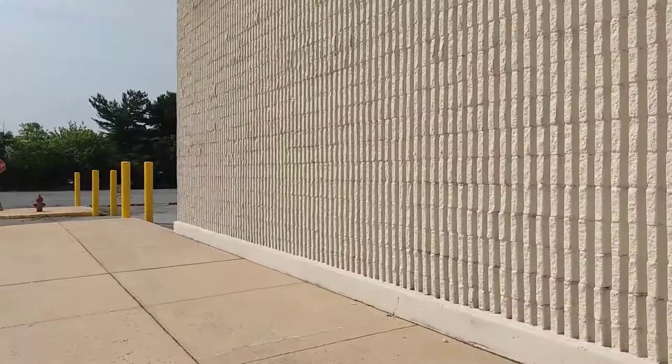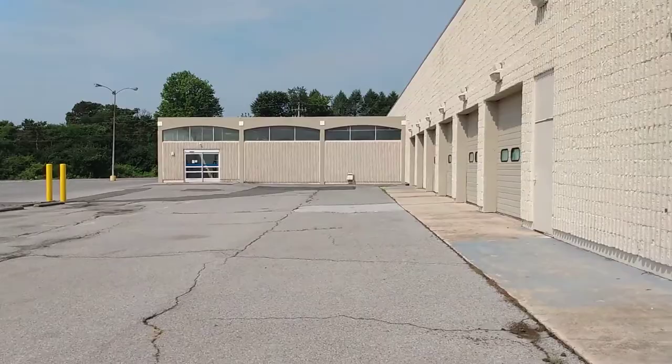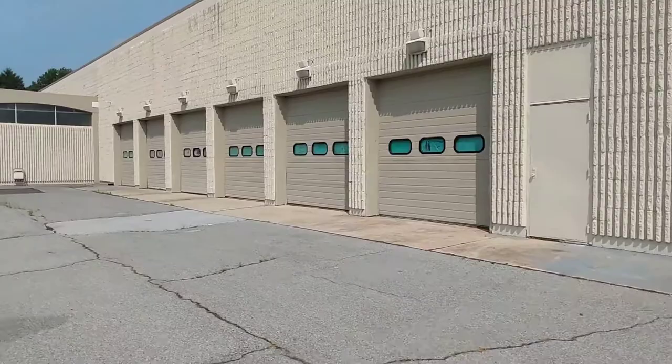This one had an auto center too at one point — there were the auto center garage doors. Down here was the garden center, let's go look at this.